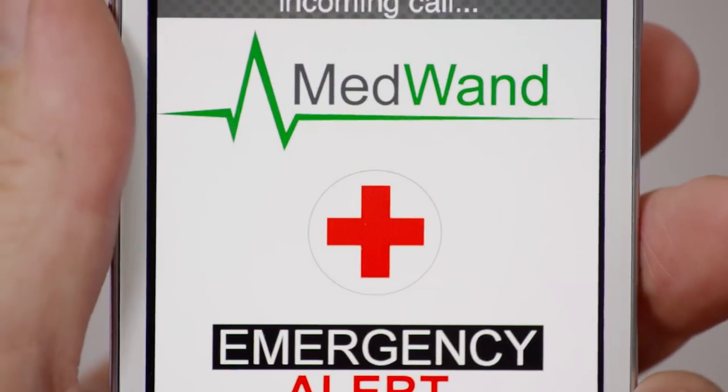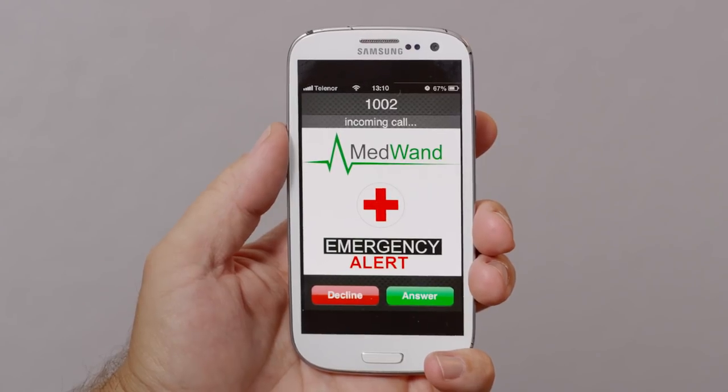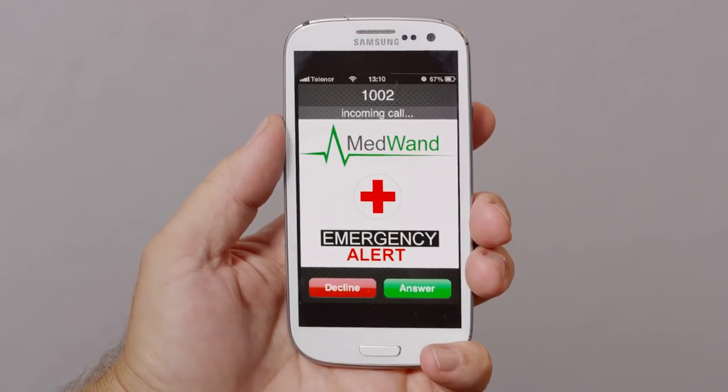I can see data in real time, track trends, and even be notified if a patient's measurements fall outside or are trending outside of limits that I can set. Using MedWand, we have been able to create a 21st century digital house call, re-establishing the intimacy and the immediacy of the traditional doctor-patient relationship.